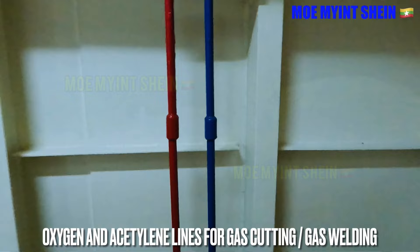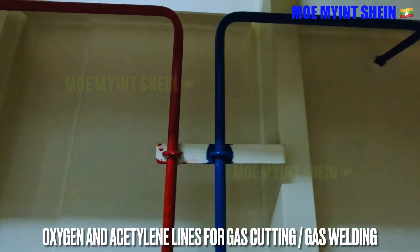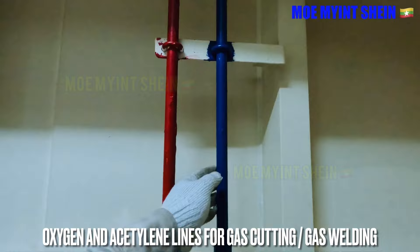These red and blue colored lines are oxygen and acetylene lines for cutting and welding jobs. Proper colors should be painted and there should be no corrosion on the lines.